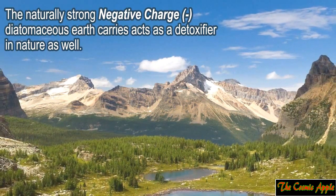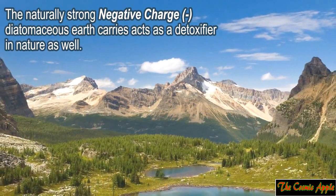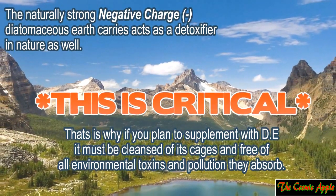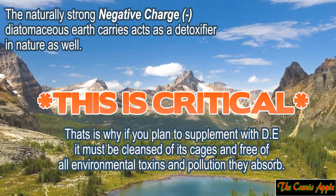The naturally strong negative charge diatomaceous earth carries acts as a detoxifier in nature as well. That's why if you plan to supplement with diatomaceous earth, it must be cleansed of its cages and free of all environmental toxins and pollution they absorb. Please note that only food grade diatomaceous earth can be consumed by human beings. If you pick any other type, it can actually be very harmful to your body — actually toxic.